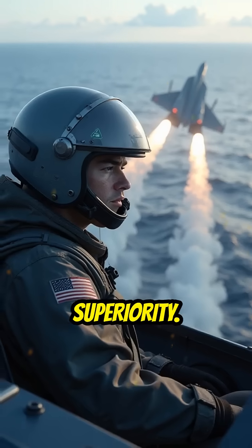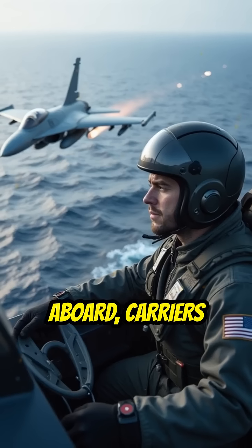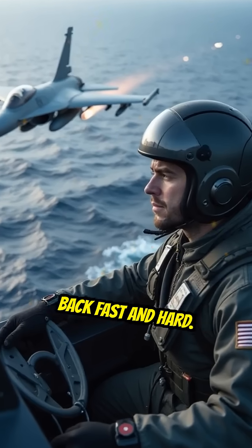And then there's air superiority. With up to 90 aircraft aboard, carriers don't just defend — they strike back fast and hard.